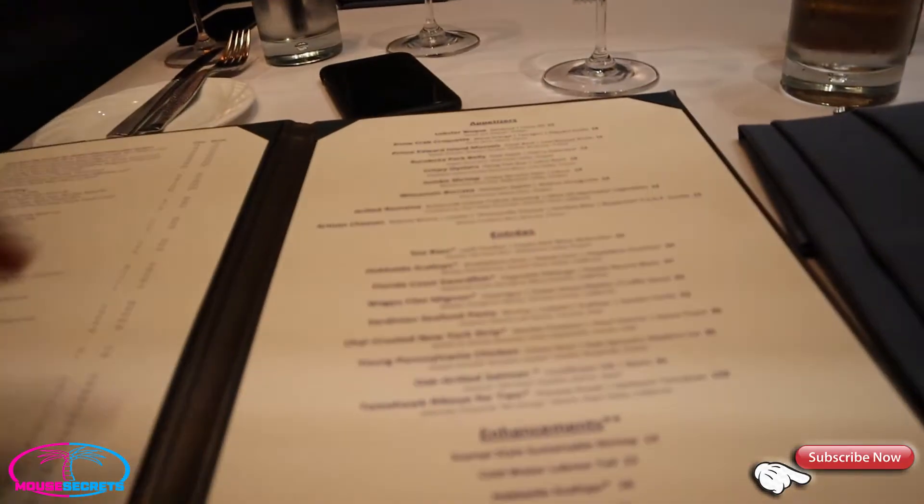For those not familiar, Flying Fish is a seafood restaurant. How would you describe it? It's not really New England or anything - it's more contemporary seafood. I'm just going to show you the menu now, it'll make it a lot easier. Let's take a look at the Flying Fish menu.